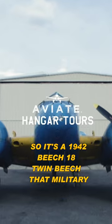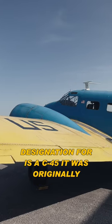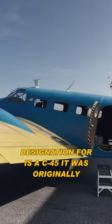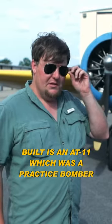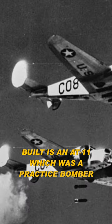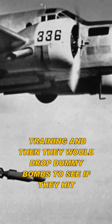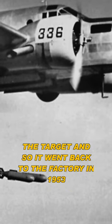It's a 1942 Beech 18 Twin Beech. The military designation for it is a C-45. It was originally built as an AT-11, which was a practice bomber. The pilot would fly with the bombardier in the nose for training, and they would drop dummy bombs and see if they hit their target.